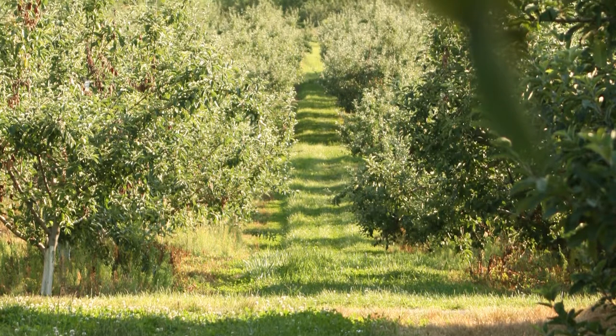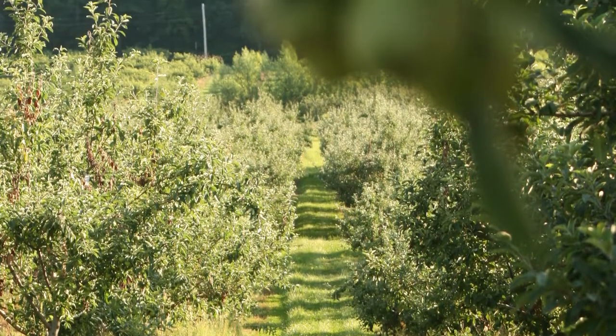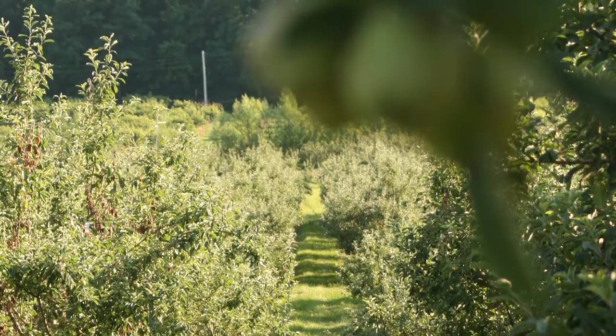I just planted that block — my brother, my dad and I, and Josh Smith, my brother-in-law — we just put that block in this year. So it'll be about three years till we're actually picking fruit off of that, but we're pretty excited for the cider that it's going to make.